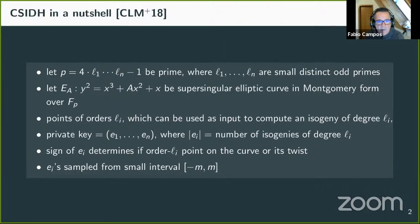We use the points of order ℓᵢ to compute the ℓᵢ-isogeny. One can think of this as starting from one curve and being transported to a second curve. The private key in CSIDH consists of a vector of length n where the absolute values of each entry represent the number of isogenies — the steps to go — within the isogeny graph, and the sign indicates direction.